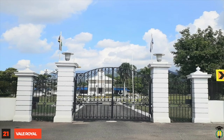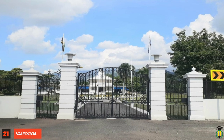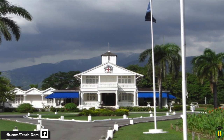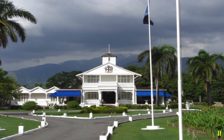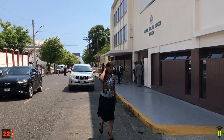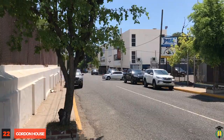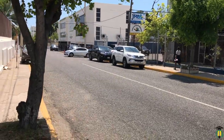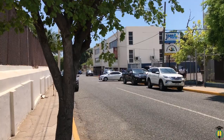Vale Royal: Situated in the Golden Triangle, Vale Royal is the official residence of the Prime Minister of Jamaica. The property was sold to the Jamaican government in 1928 and was first occupied by British colonial secretary Sir Reginald Stubbs. Gordon House: Named in honor of national hero George William Gordon, this is Jamaica's House of Representatives, where laws are made, and it must be among the capital city's iconic landmarks.